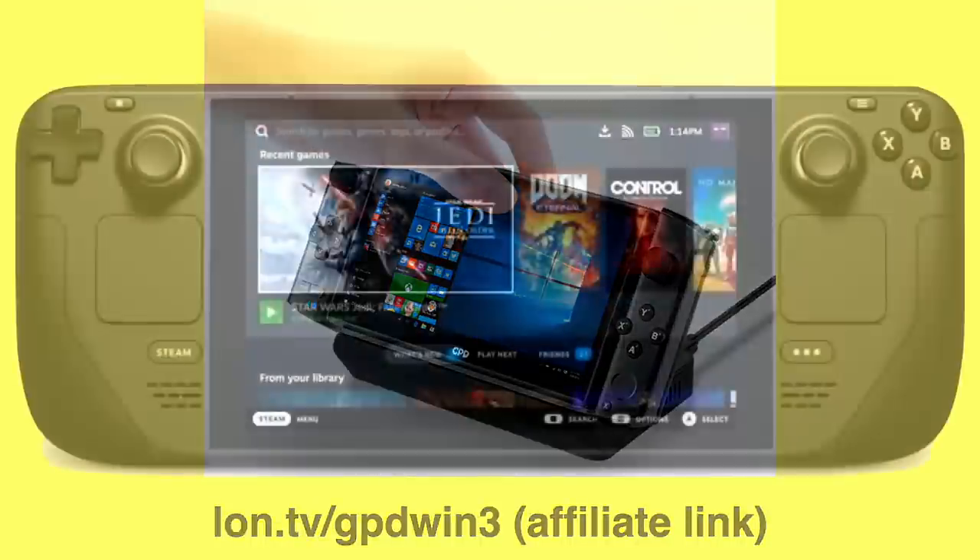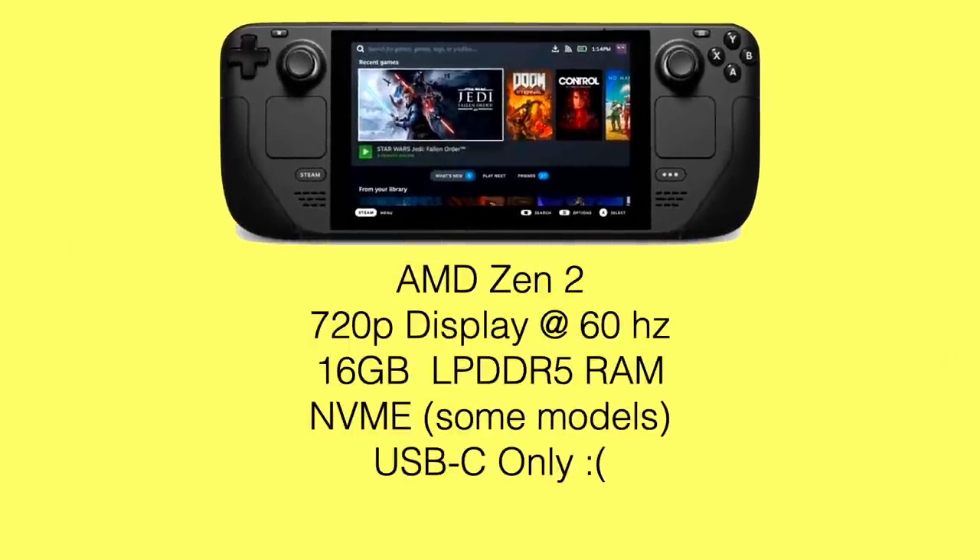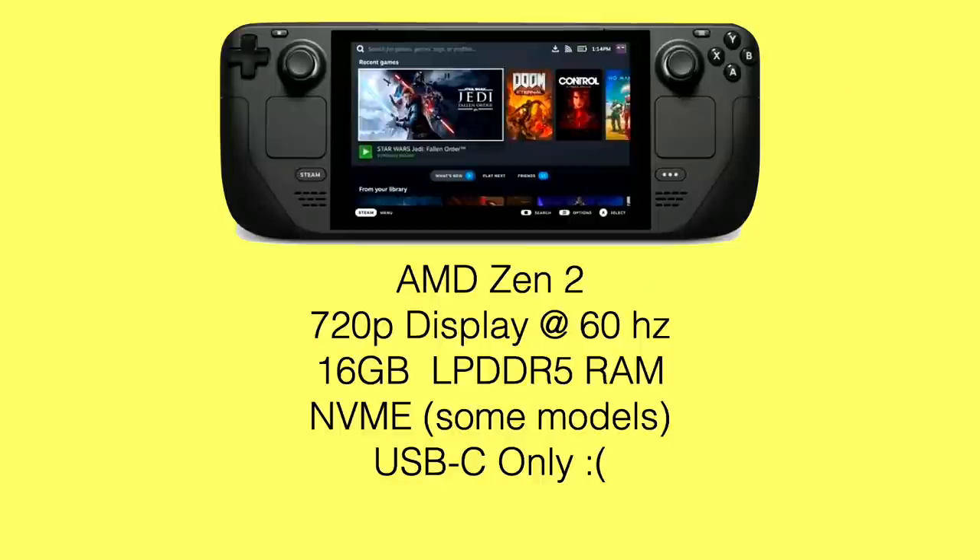And that brings us to the Valve Steam Deck — I keep getting it confused with the Stream Deck from Elgato, which is a device a lot of us content creators use. I was hoping they would call it the Steam Pal, which was the initial name, as a nice homage to the Game Boy. The specs look great. It's got an AMD Zen 2 derived processor, which would presumably give you performance similar to what we've seen out of some of those 4500U laptops — those laptops could play a number of AAA games at playable frame rates at 720p, and that's the display this is running with, which I think is the right target. It's got 16 gigabytes of very fast RAM.